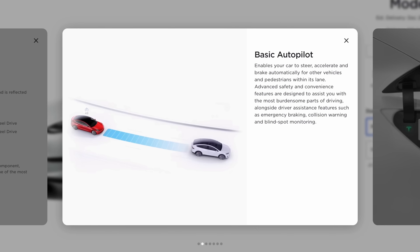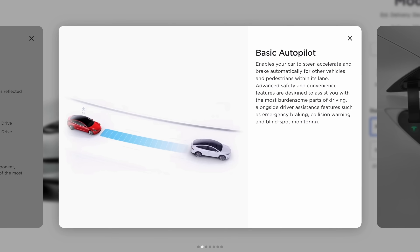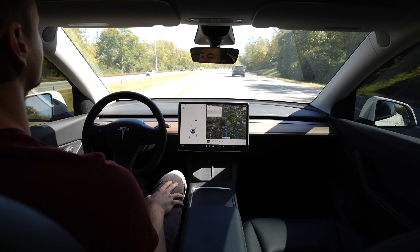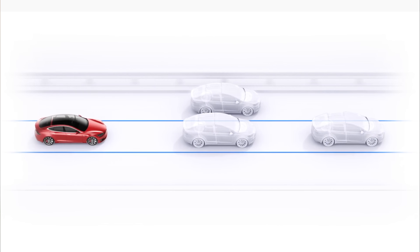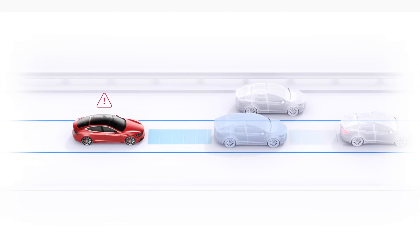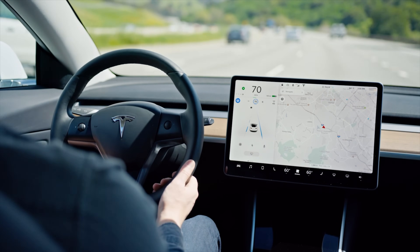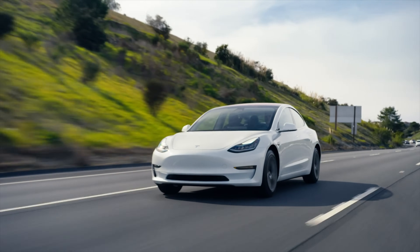Tesla's best software perk is probably Autopilot, which is the advanced safety and convenience features designed to assist you with the most burdensome parts of driving, and this comes standard with all vehicles. Autopilot enables your car to steer, accelerate, and brake automatically within its lane. For an additional $6,000 you can purchase Enhanced Autopilot, which adds more features such as Navigate on Autopilot, Auto Lane Change, Auto Park, and Smart Summon.